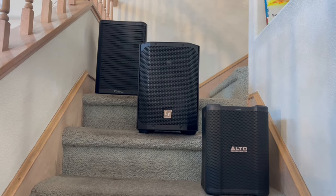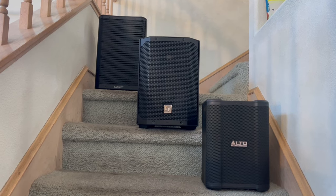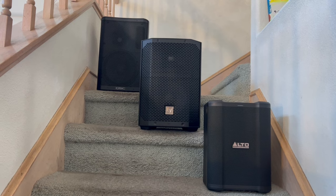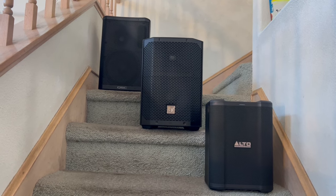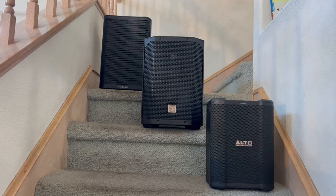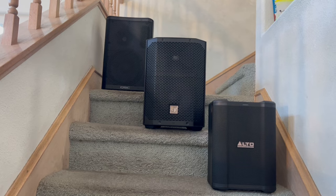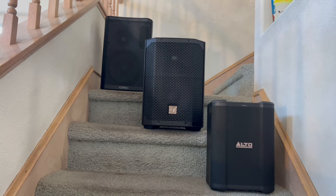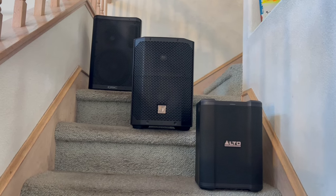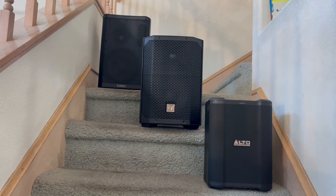QSC is built like a tank, it is road worthy, and it's the speaker I would pick up if I was going to perform live and don't need battery power. It's a great speaker with beautiful clean sound. It does probably need a subwoofer — it's an 8-inch speaker, same as the EV Everse 8, while the Alto is 6.5 inches. When you put the QSC over a 12-inch subwoofer, it is really a small portable PA solution that I think is probably the best.